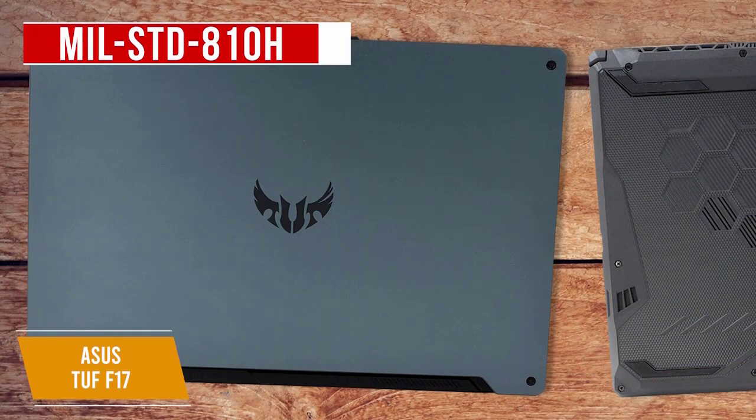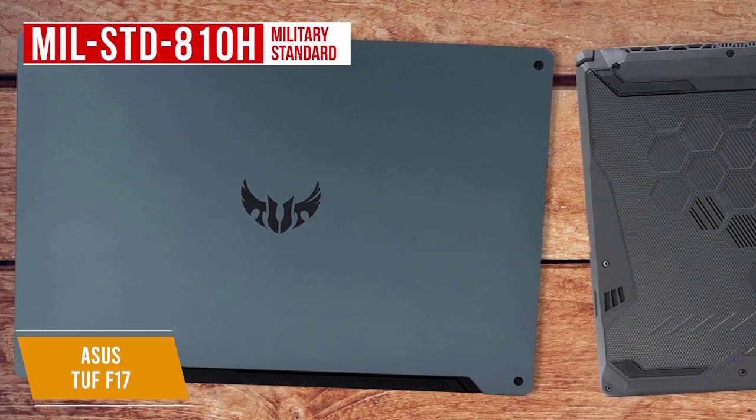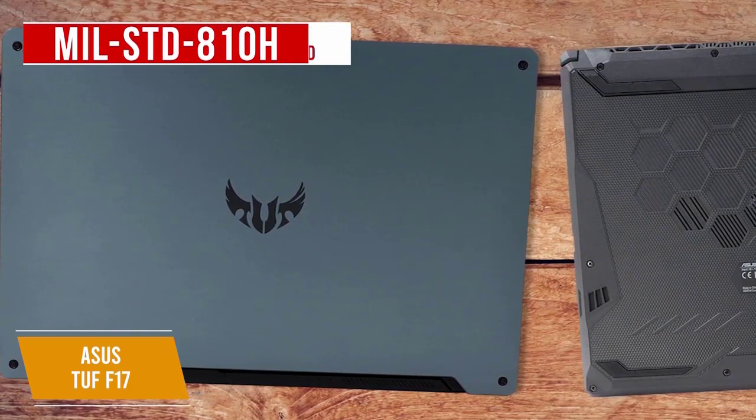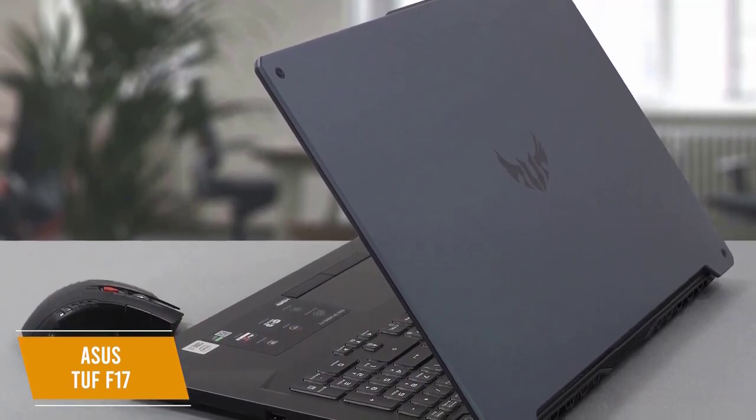The durable MIL-STD-810H military standard construction means the TUF F17 is built and tested to withstand extreme conditions including cold, heat, and humidity.